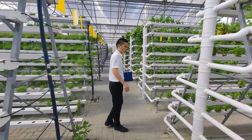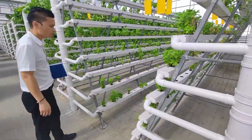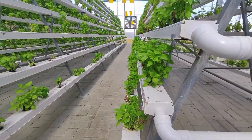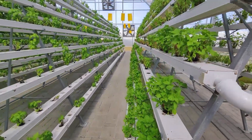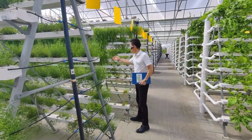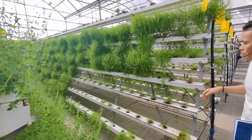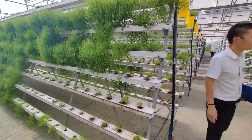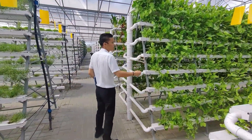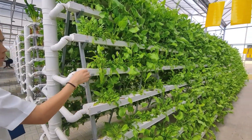Let me introduce the crops one by one. This is lettuce — it has been harvested many times. This is mint — it has a very good smell. And this one is spinach — it's very clean and has a very sugary taste.